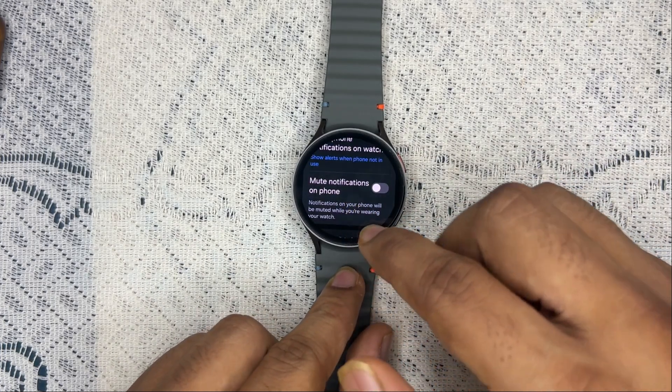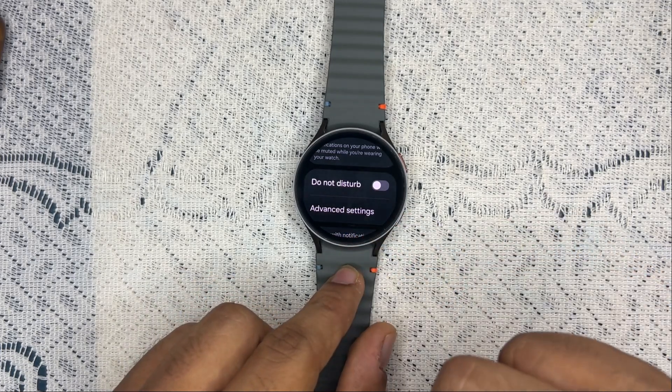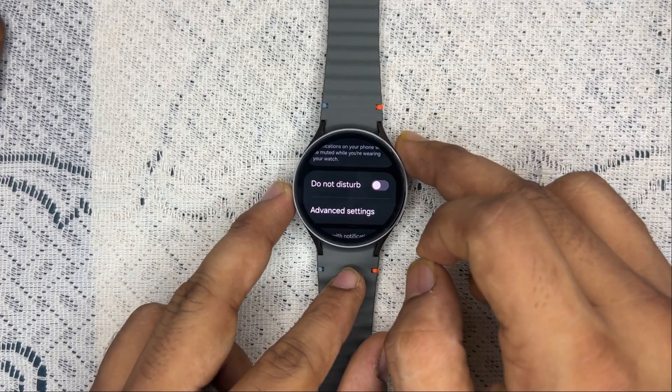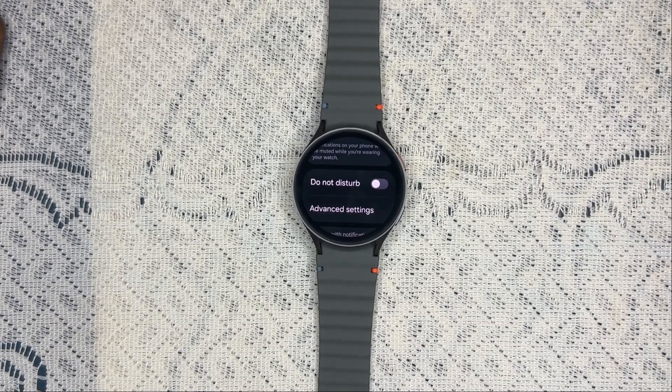Turn on the notification feature here. Also make sure your watch is not in DND mode — Do Not Disturb. When this mode is on, you will not receive any notifications.